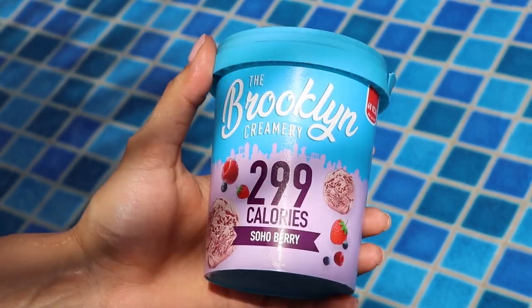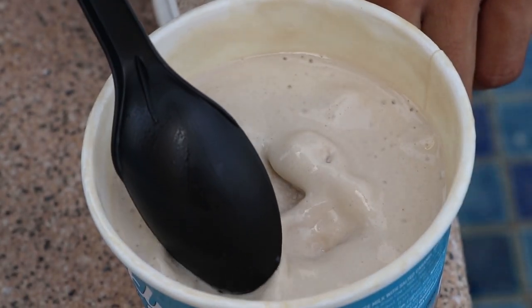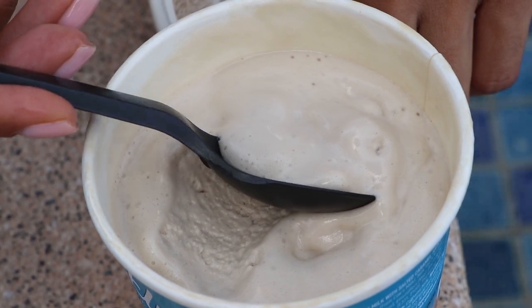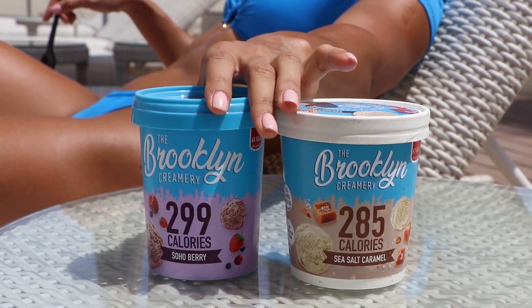I can't talk about monthly favorites without mentioning food. I discovered a healthy low-calorie ice cream — the brand is Brooklyn Creamery and it's made in the USA. There are no sugars, just sweeteners, and they have plenty of flavors. My favorites are Soho Berry with 299 calories per jar and Sea Salted Caramel with 285 calories per jar. What I didn't expect was the texture — it's super smooth and just as creamy as normal ice cream. These flavors are just incredible.